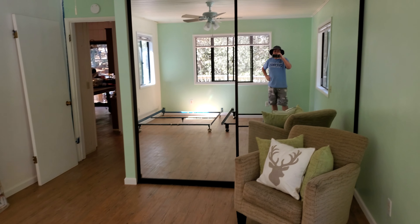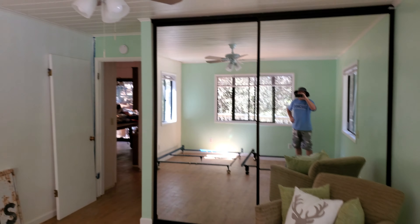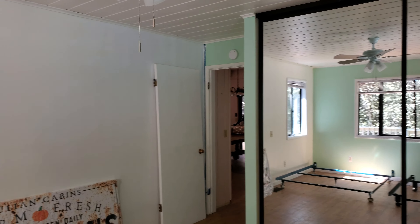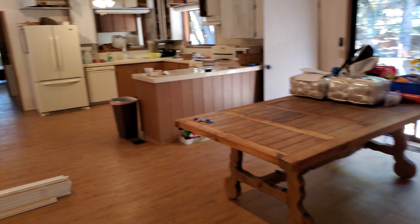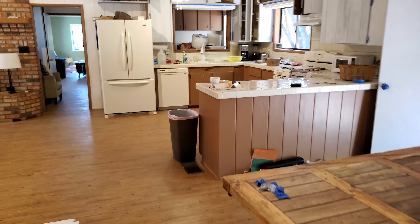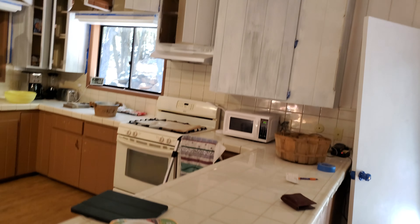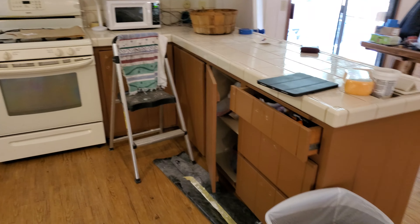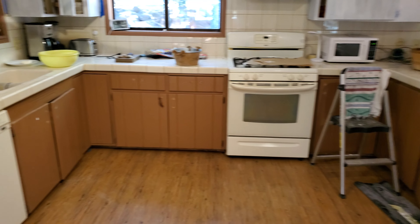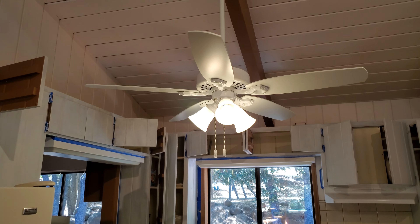I thought I would go in here. I put the chair in here, which I think might work. There's the new ceiling fan. My back is so sore. Going back this way, I'll kind of take you through the kitchen again. It's not done yet, but there's our new ceiling fan.